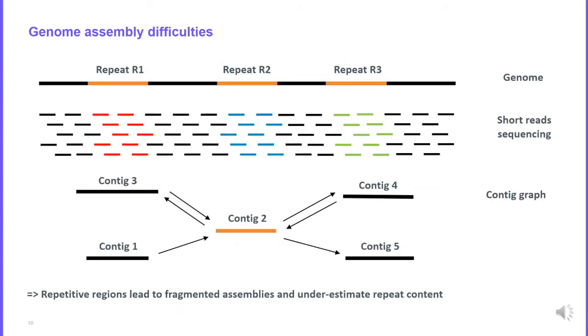One of the main difficulties in genome assembly is repetitive elements. Imagine you have a genomic region with three repetitive elements R1, R2, and R3. If you use a short read sequencing strategy, all reads coming from repetitive regions — the red, blue, and green ones — will be collapsed together into a single contig. Your assembly will be fragmented: you will have five contigs for a single genomic region, and you will underestimate the repetitive content because only one contig represents what came from the two repetitive elements.